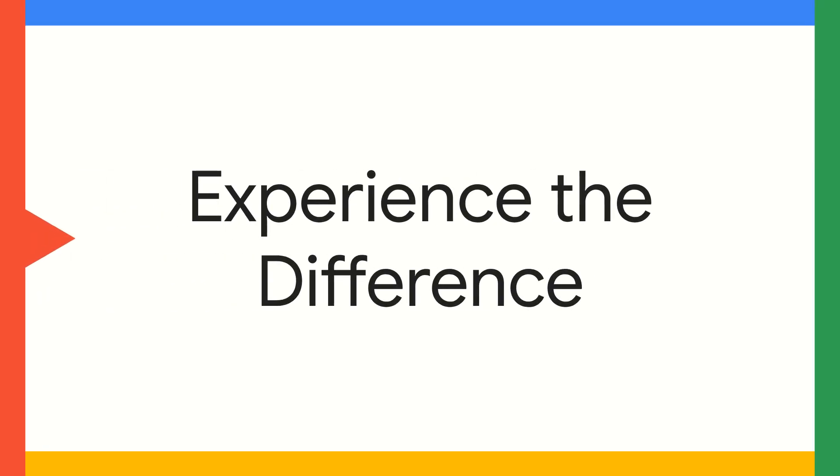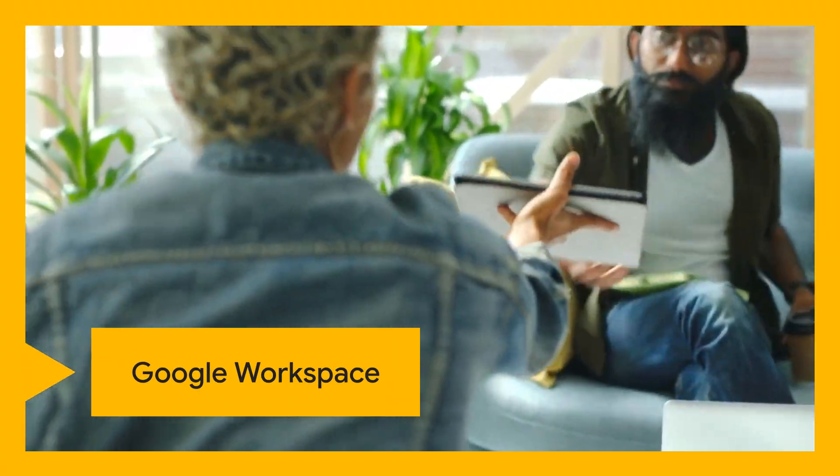Ready to transform your workflow? Experience the help, not the hype. Google Workspace — truly helpful AI.